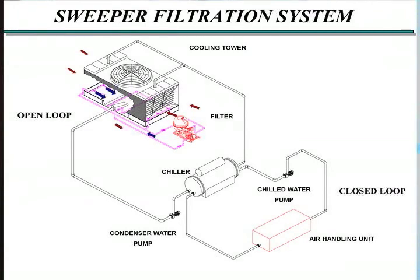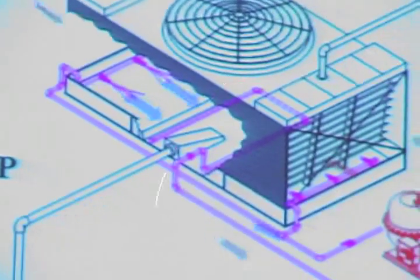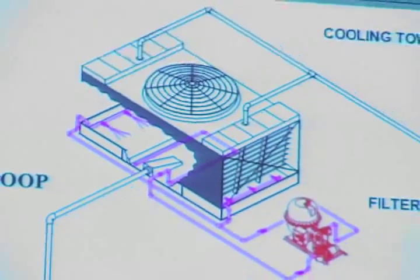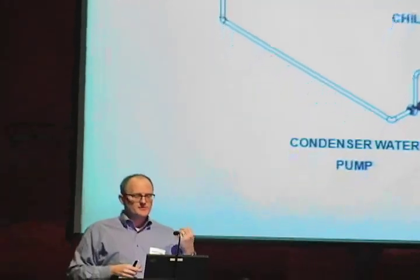One last comment on sweeper systems. These can be set up with either sand filters or centrifugal separators — really any type of filtration system. What that is is a series of jets arranged to blow filtered water across the basin to lift up the particulates and take them into the bulk water, so they can be taken out by a return line and strained out by the filtration system. This is a real nice enhancement to a filtration system in that it keeps particulate buildup off of the basin of the tower, which is your primary concern for leakage.